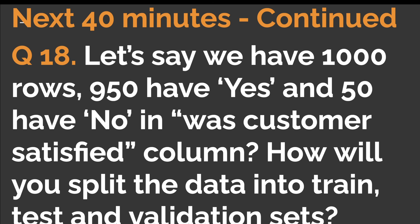Question eighteen: let's say we have 1,000 rows — 950 have 'yes' and 50 have 'no' in the 'was customer satisfied' column. How will you split the data into train, test, and validation sets? Since we're predicting customer satisfaction, which is a binary output (yes or no), this is a classification problem, so you need to apply knowledge of classification as well as how to treat imbalanced classes.